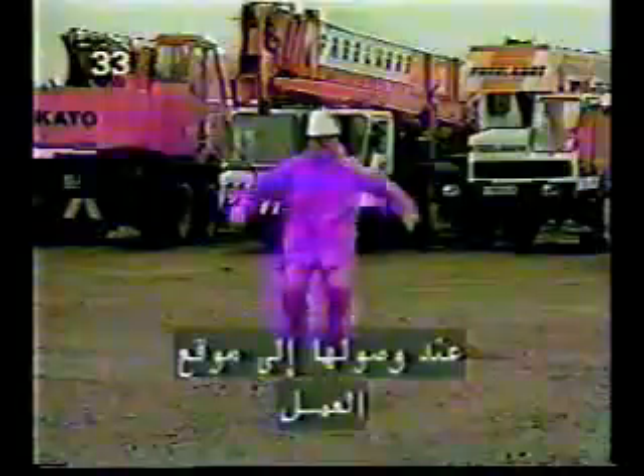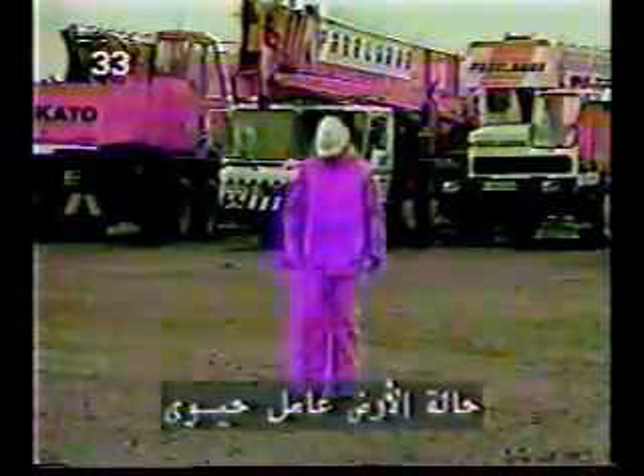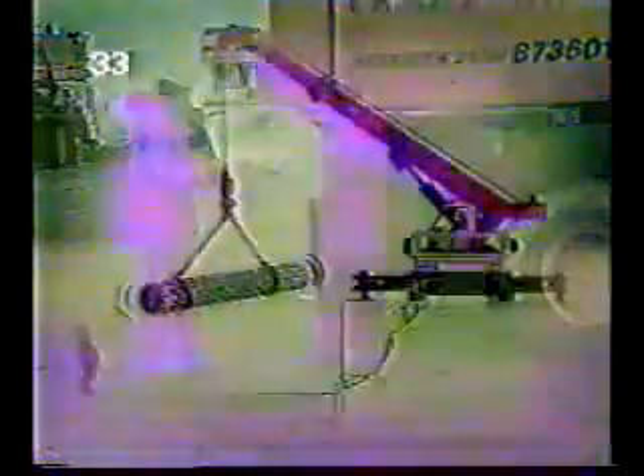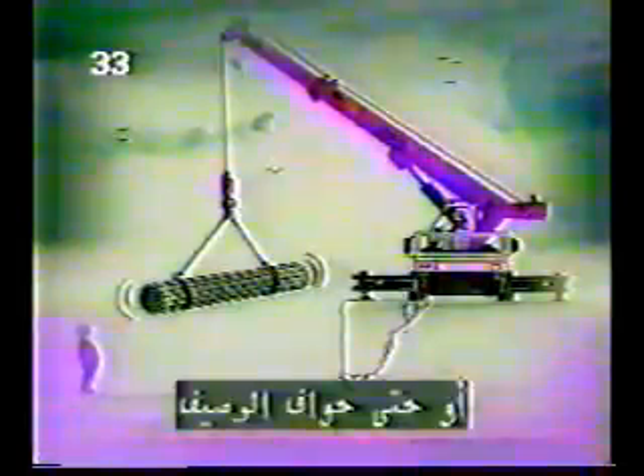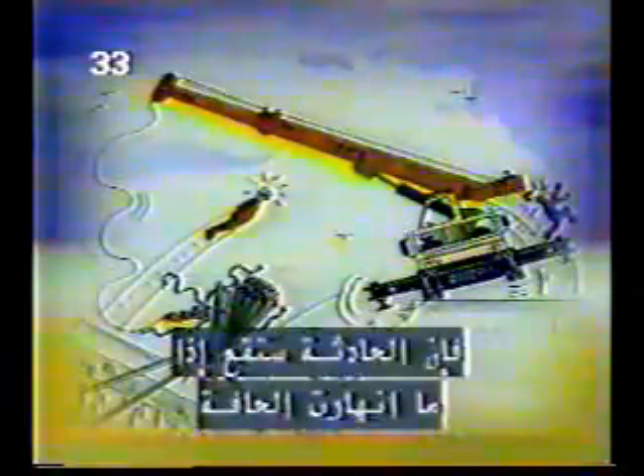Mobile cranes have special setting-up requirements when they get to their work site. The ground condition is crucial — ideally it'll be firm and even. But if it's not, then special precautions must be taken to spread the load from the outriggers. You must also be sure, as far as you can, that there aren't any underground facilities like drains, gas mains or water pipes that might collapse under the loading. Special care has to be taken when working near the edges of excavations or quaysides — when the load comes on an outrigger, it can be disastrous if the edge collapses.